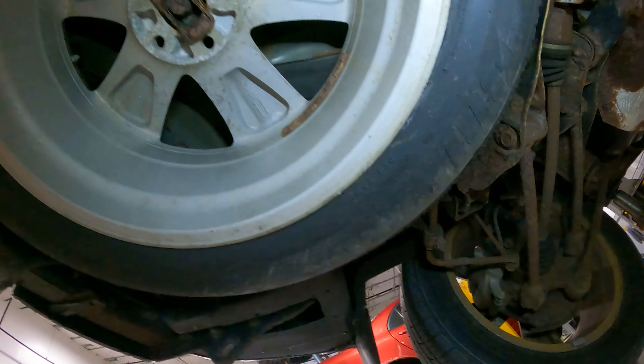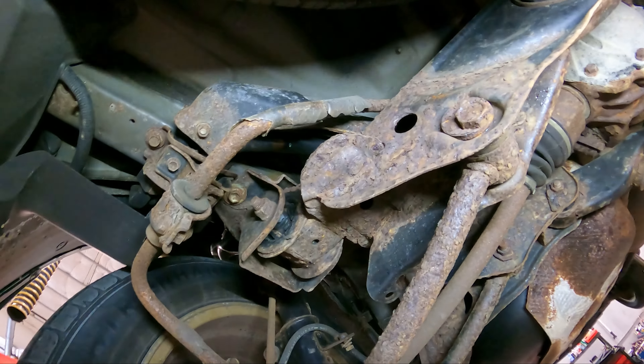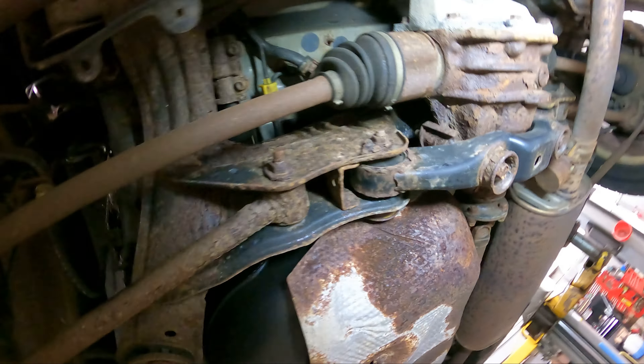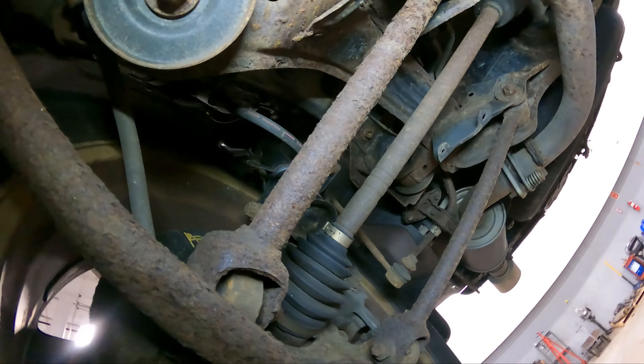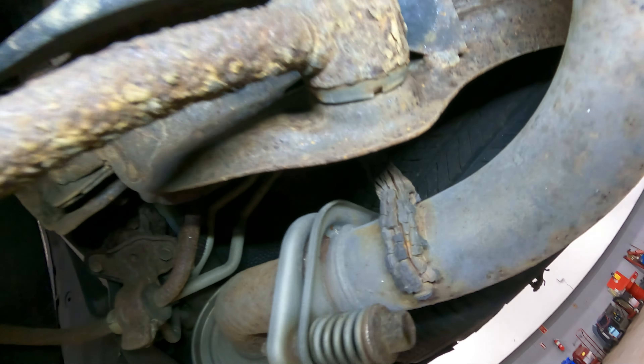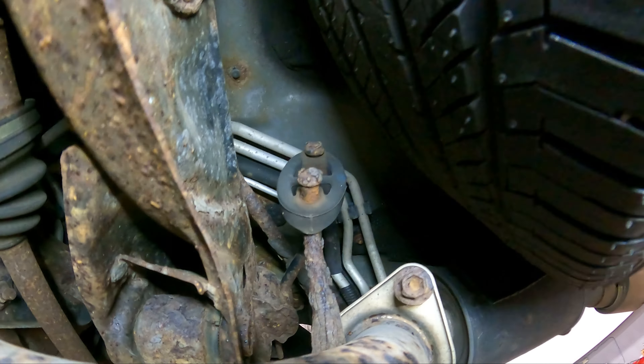Those are some ugly flavor bushings — they're looking like they've seen better days. And the exhaust is freaking exhausted. Look at that hanger — it is in crisis, it is struggling.